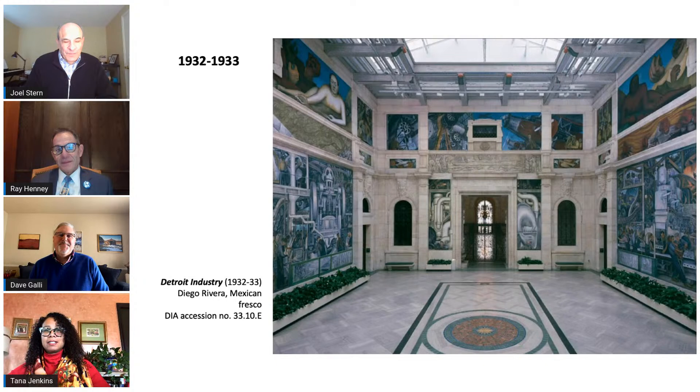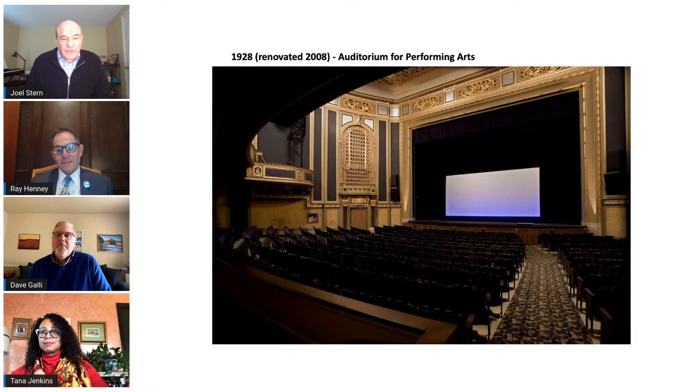Moving on from Rivera Court to another wonderful piece of architecture at the museum: the DIA's Performance Theater. It too was included in the original 1927 design and structure of the museum. It contained a Cazavant pipe organ, one of the premier pipe organs of its time. Musical and dramatic performances have graced the venue since its opening 95 years ago. The theater has received numerous awards for its architecture, and it is also on the National Registry of Historic Places.